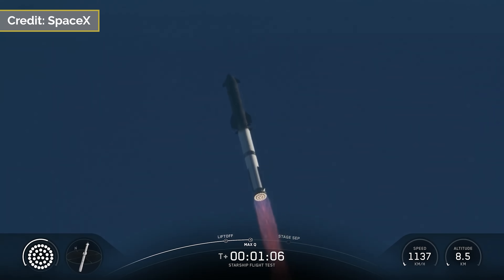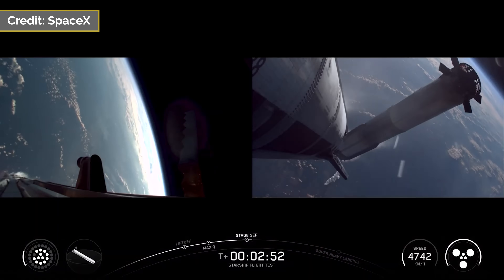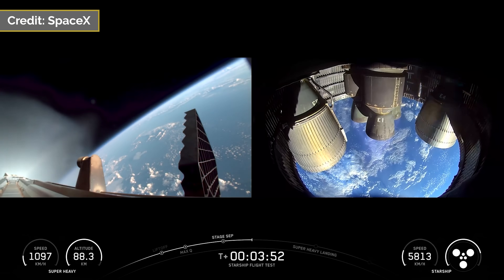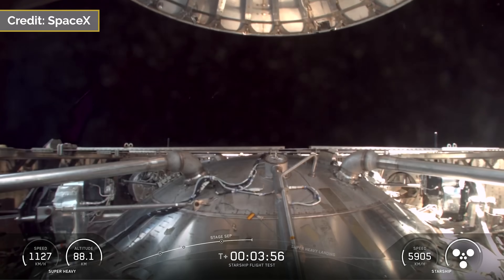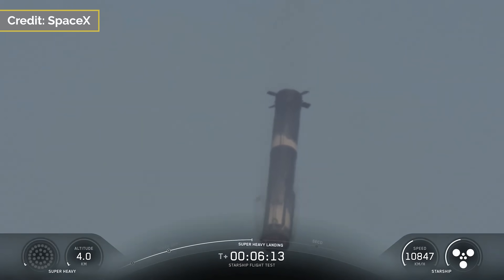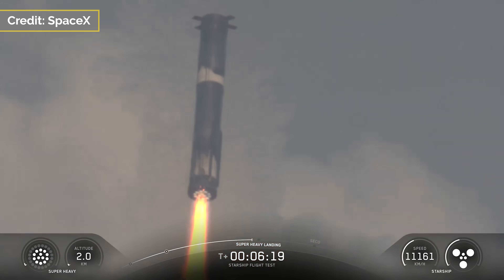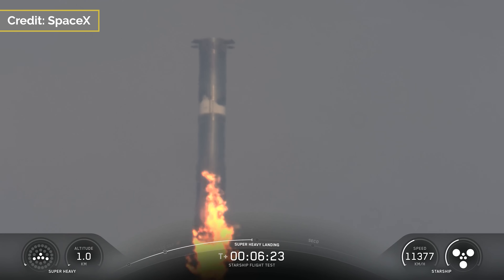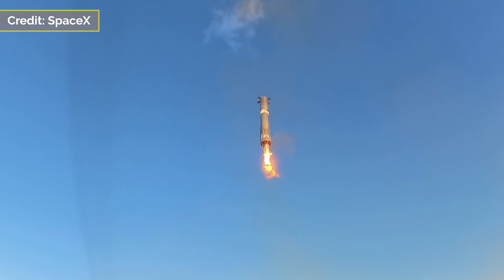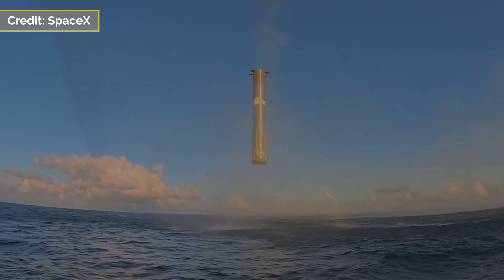The stack had a perfect ascent, with MECO and hot stage going as intended. Booster 15 then started its boost back burn with 12 of the 13 engines lit. It then guided itself to its intended position for the landing burn, where it ignited 13 engines for the first phase, then dropped down to 5 and finally 3 where it came to a hover above the water. It then shut down the final 3 and collided with the ocean in a rapid scheduled disassembly.